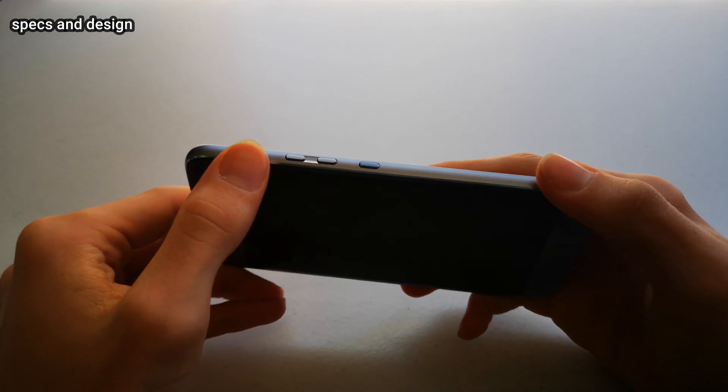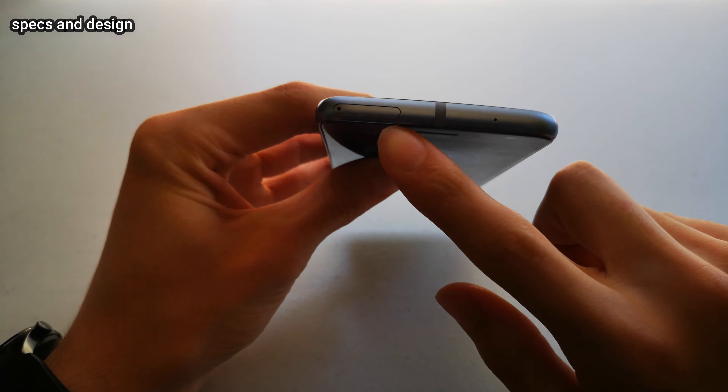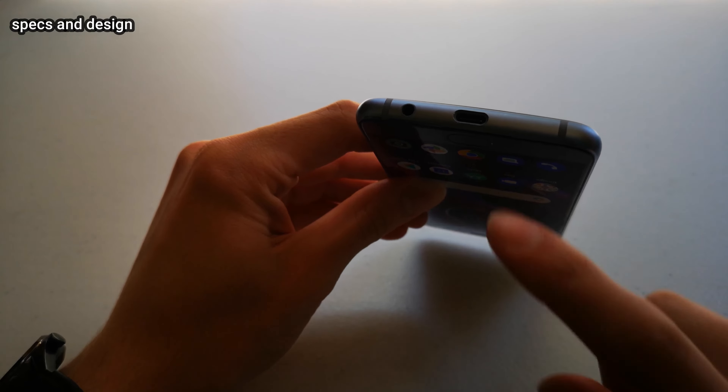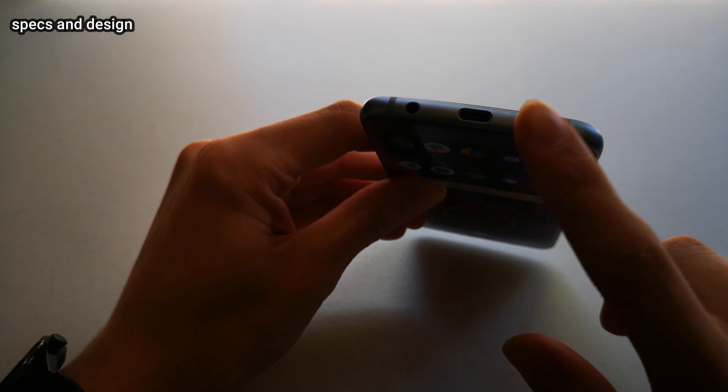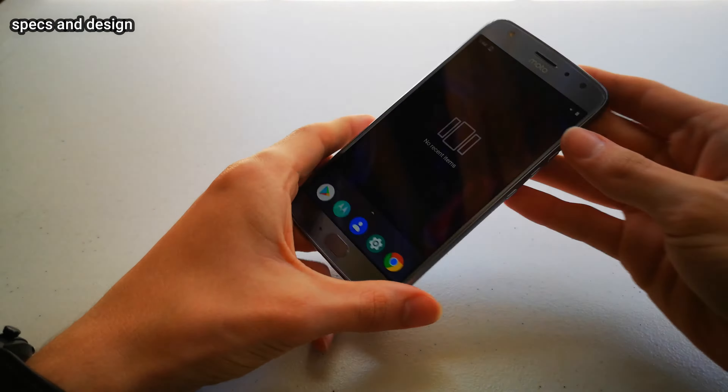On the right side we've got the volume up, volume down, and the power button. On the top we've got the microphone and the SD card slash SIM card reader. On the bottom you have the headphone jack and the charging port, and the last side actually has nothing on it.